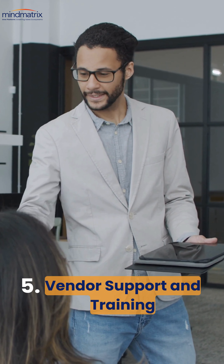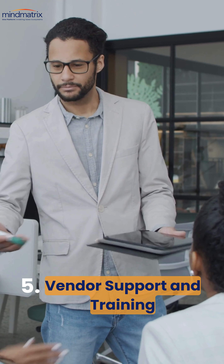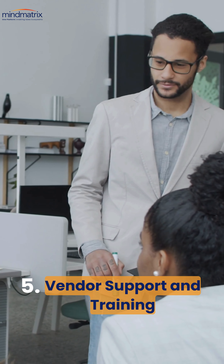Vendor support is another key factor. Make sure the software provider offers comprehensive training and reliable customer support.